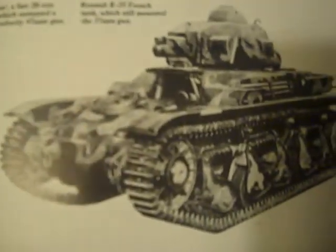And over here is a Renault R-35 French tank which still mounted a 37mm gun. Here's the 37mm gun right here — it's very short. And there's what looks like a recoil piston.